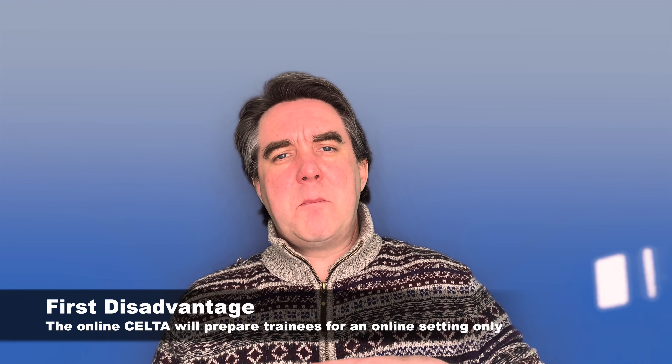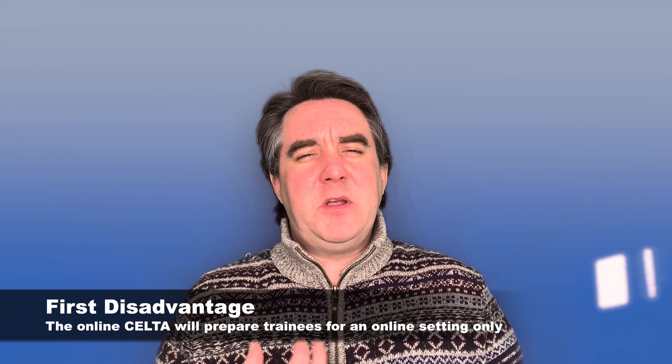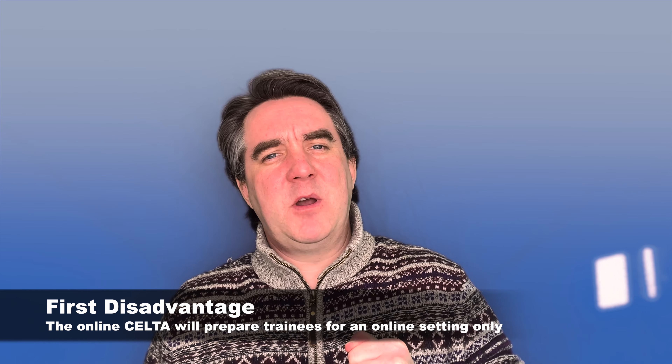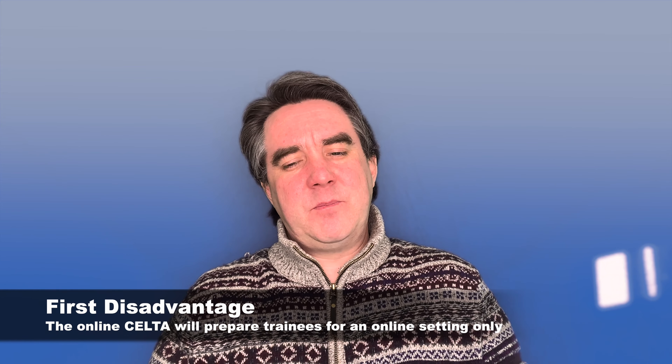Now let's look at the disadvantages of the online CELTA. One disadvantage is that when you complete the CELTA course online, you will not have that classroom experience. You would have the online experience, which is incredibly valuable at the moment; however, when things ease and teachers can return to the classroom, it would be very difficult for newly certified CELTA trainees to apply what they learned online in a physical classroom.